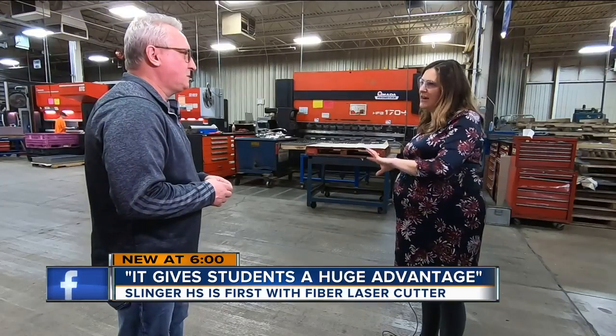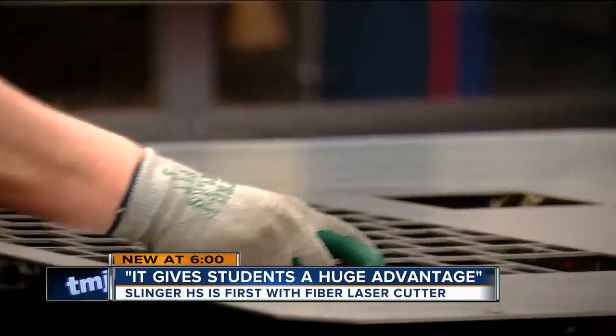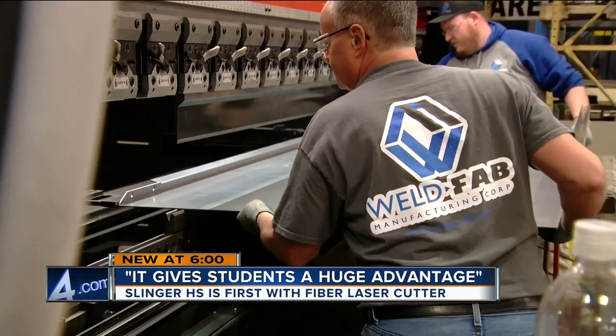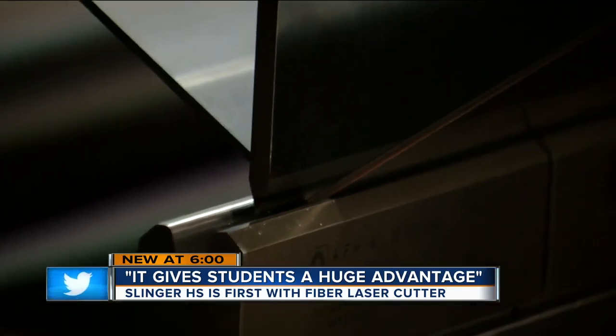Do those skills still translate to what you're doing here? 'They absolutely do. They carry over 100% because the machines, whether they're different in size, they all do the same thing and take the same skills.' WeldFab is one of many local manufacturing companies offering apprenticeships to high school students, hiring some right after, and sending others to college with a focus.